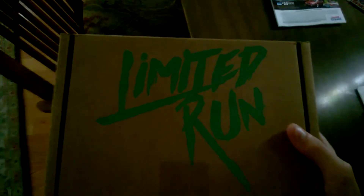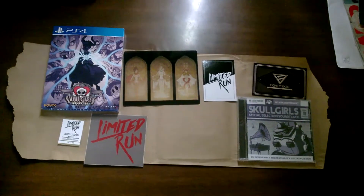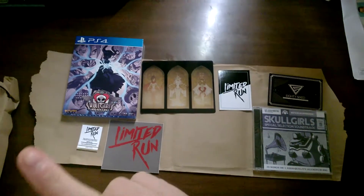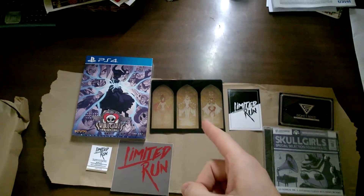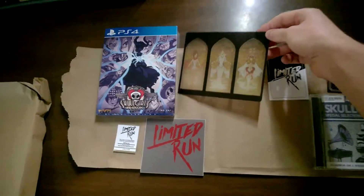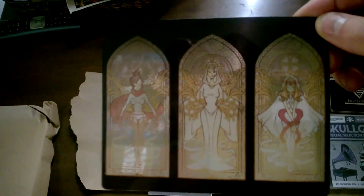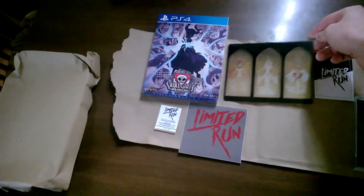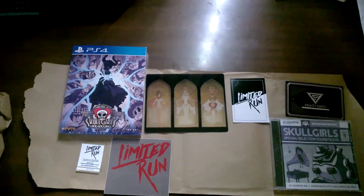Oh my god, internet, it's me Cody at the Crumple Zone. I just got my Skullgirls limited run physical copy. It came with — I believe that is a sticker, and we have a special transparent item. I don't know what it's for specifically, but they put it in as an extra little thank you, because the production time took a little longer than they anticipated.